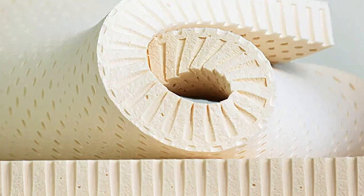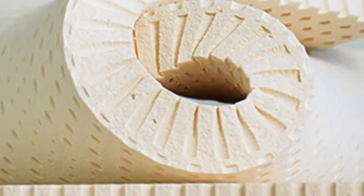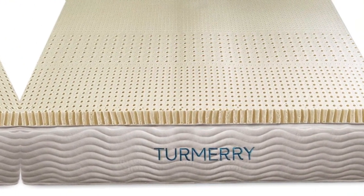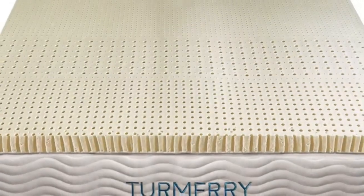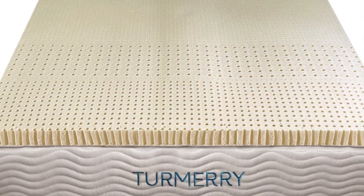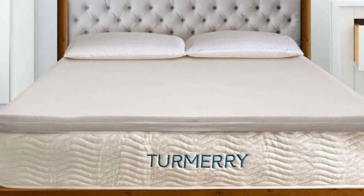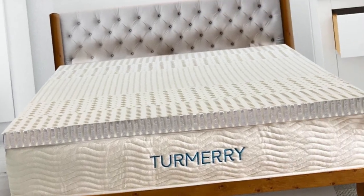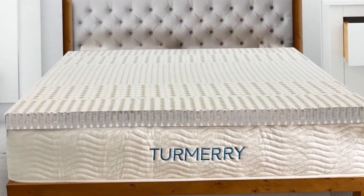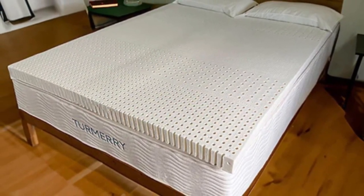An optional cover made of breathable organic cotton is available at checkout. The cover is sold separately for 2-inch and 3-inch toppers and included with 4-inch toppers. Turmery recommends purchasing the machine-washable cover to keep the topper hygienic, as latex can only be spot-cleaned. Shipping is free for customers within the contiguous U.S. Each order includes a 60-night trial and returns are free within this window. Should you decide to keep the topper, you'll receive a manufacturer's warranty covering structural defects for up to 10 years.